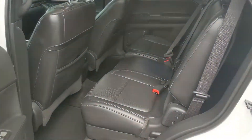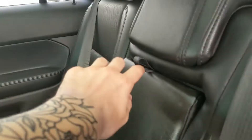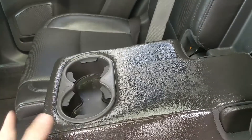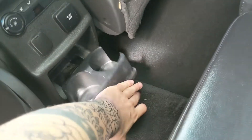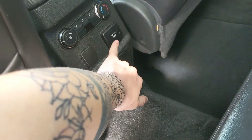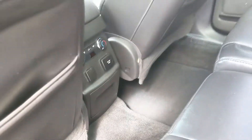Looking into the second row seats, you have seating for three comfortably with fold-out armrests and two cup holders in the middle, as well as two more cup holders down here with a 12 volt and 110 volt power outlet, and then your rear climate controls.